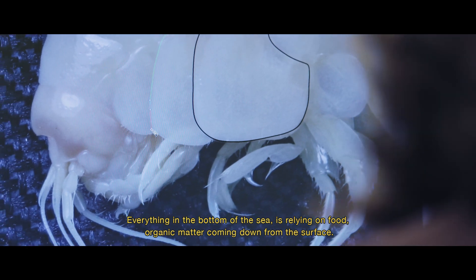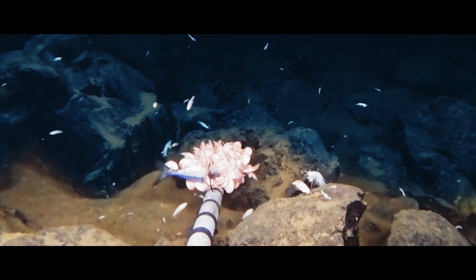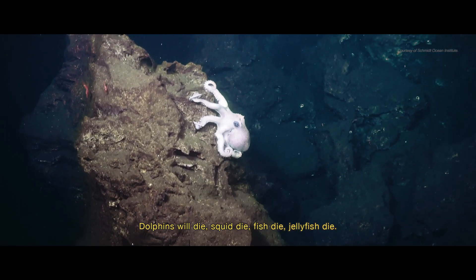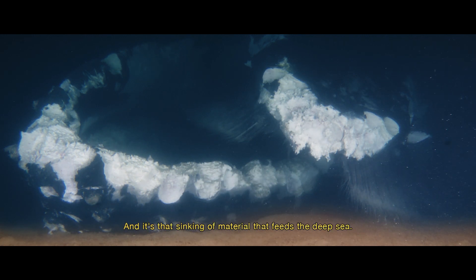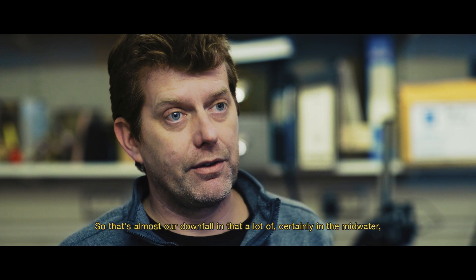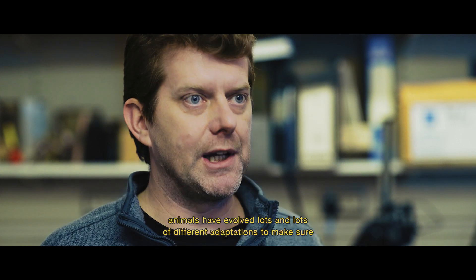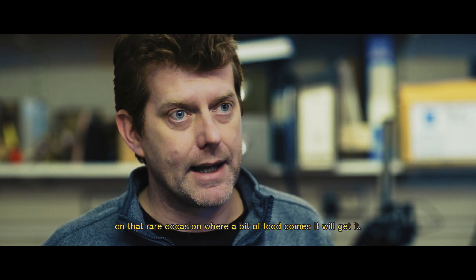Everything at the bottom of the sea is relying on food and organic matter coming down from the surface. All animals in the sea will die — dolphins, squid, fish, jellyfish — and they sink to the bottom, and it's that sinking of material that feeds the deep sea. Deep sea animals have an amazing ability to eat just about anything, and a lot of midwater animals have evolved many adaptations to make sure that on those rare occasions when food comes along, they will get it.